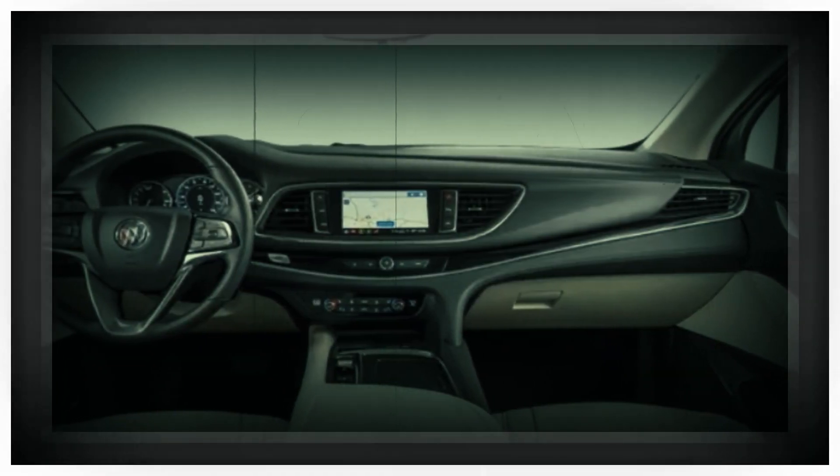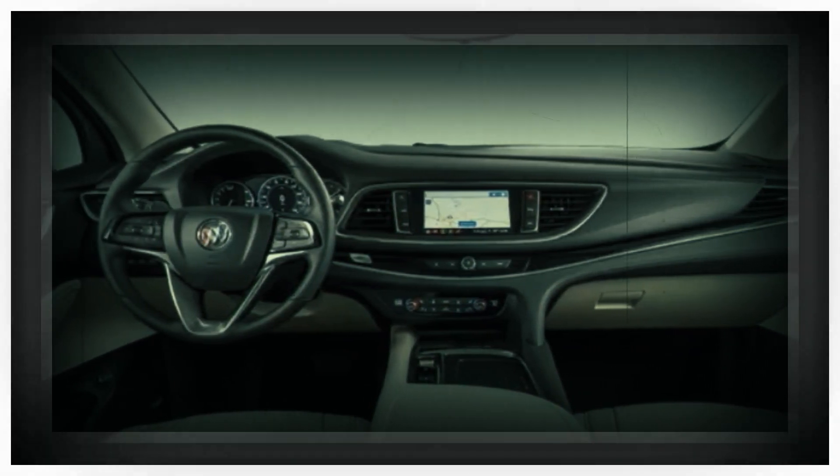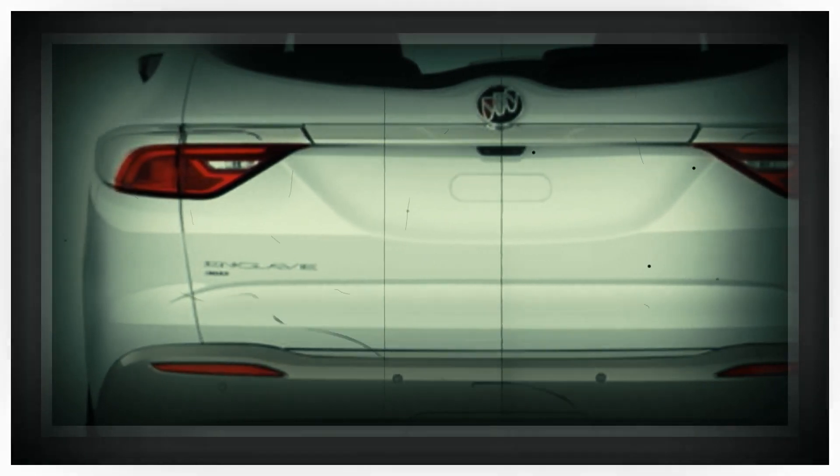or if Buick really wants to step up its game, it could get the 17.7-inch display from the Blazer EV or the colossal 33.0-inch system from the Cadillac Lyric.